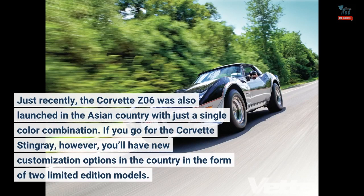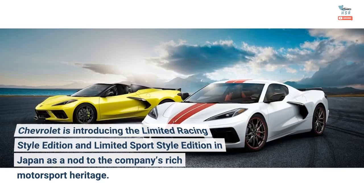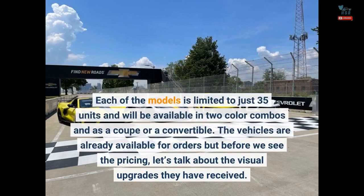If you go for the Corvette Stingray, however, you'll have new customization options in the country in the form of two limited edition models. Chevrolet is introducing the Limited Racing Style Edition and Limited Sport Style Edition in Japan as a nod to the company's rich motorsport heritage. Each of the models is limited to just 35 units and will be available in two color combos and as a coupe or a convertible. The vehicles are already available for orders.